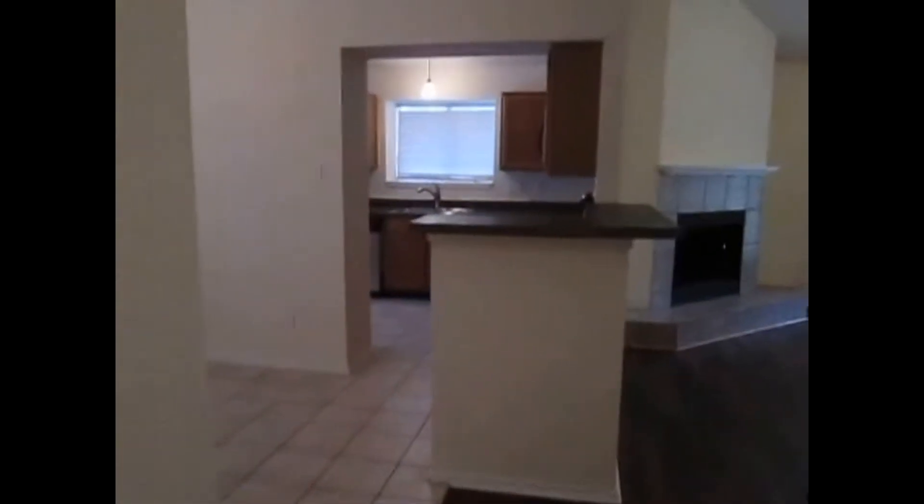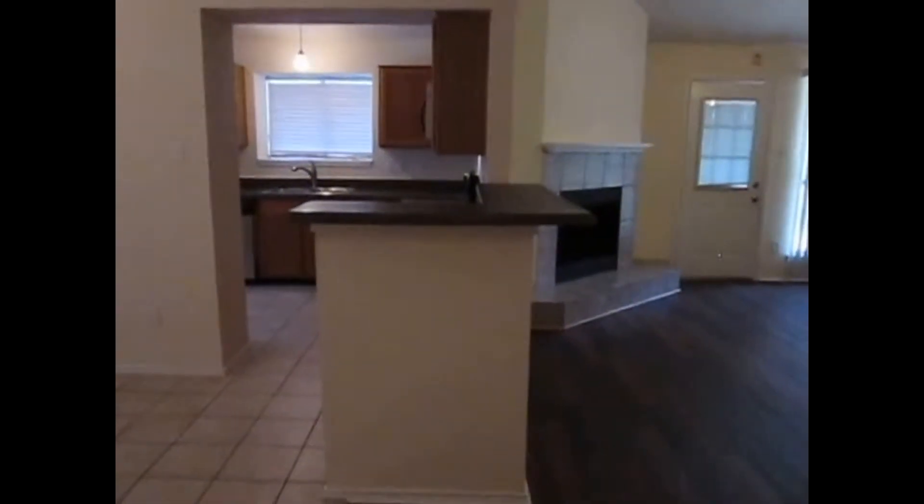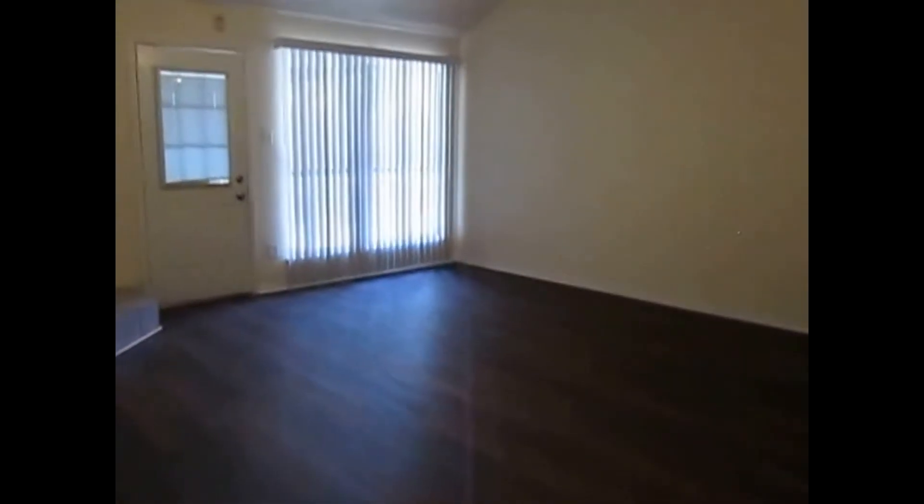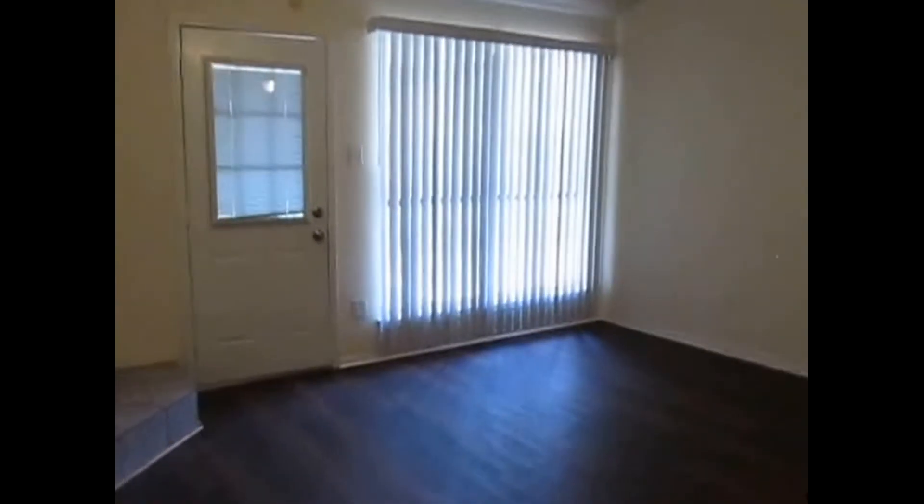That's going to conclude today's tour at 2617 Echo Point Drive — three bedrooms, two bathrooms, 1520 square feet. If this property fits your needs, you can apply online at realpropertydfw.com. Just go down to our available properties and apply online, and someone from my office will be in contact with you.